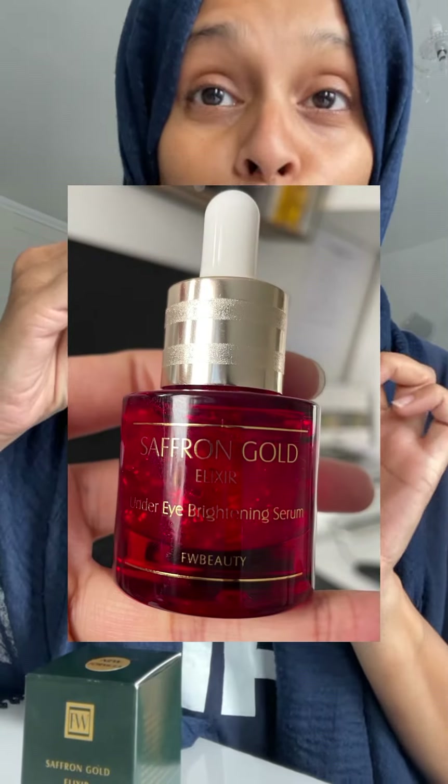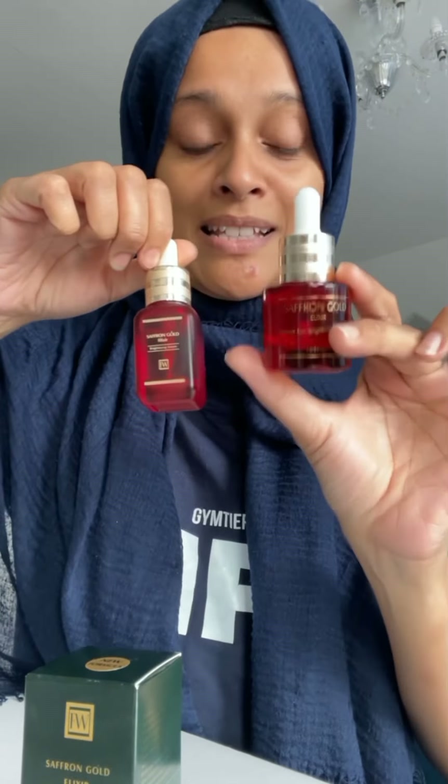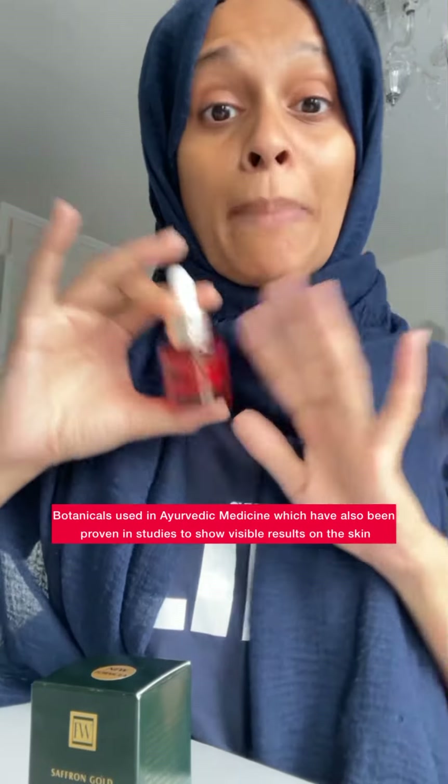I started seeing a difference, so some might find it works straight away within weeks and some people might find it works after months. Obviously consistency is key — anything will work when you use it religiously in a skincare routine. This is what the bottle looks like, it is so cute. The old version was like this, the new version is like this — I do like it, it's super cute.